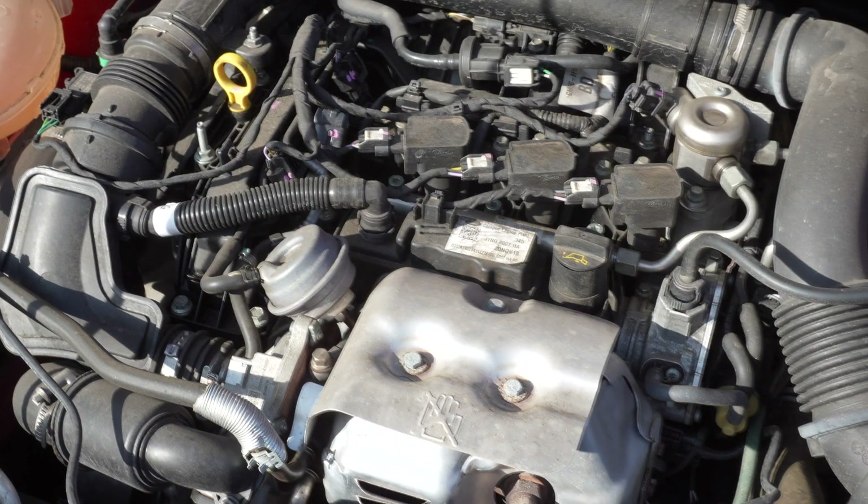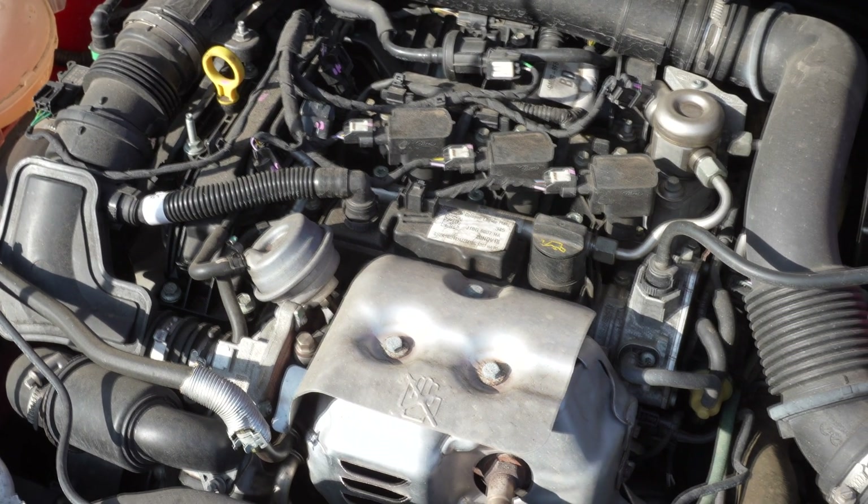On top of that, there are things like electric water pumps, which help to maintain the optimal working temperature of the vehicle. But how is new vehicle technology affecting belt development?